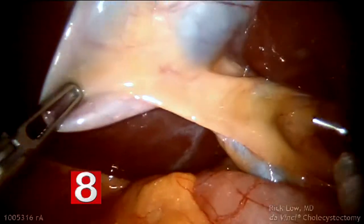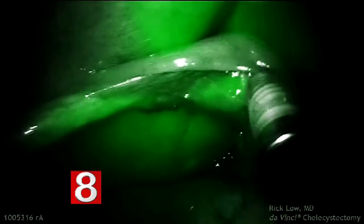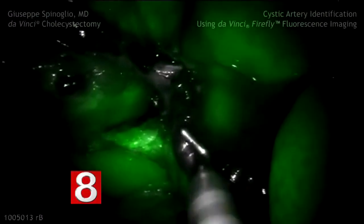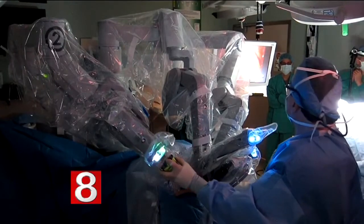Taking the surgeon's vision one step further, a fluorescent dye is injected into the patient, lighting up areas of the body not seen with the naked eye. If the surgeon needs to separate a blood vessel from surrounding tissue, looking for it in the first place is the most common time it may be damaged. So if it can be seen before ever getting near it, the chances of any problems drop significantly.